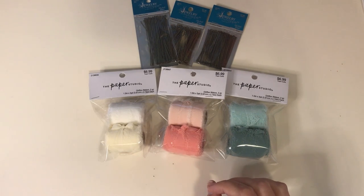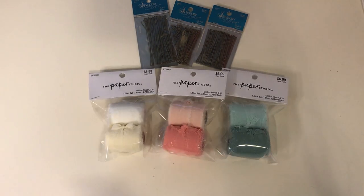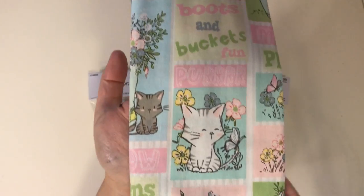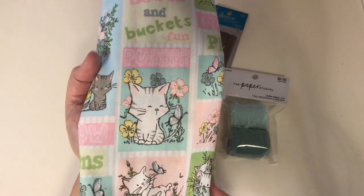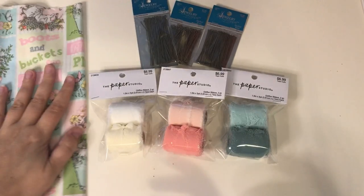I did pick this up from Dollar Tree — I'll just show you this really quick. This cute little kitty cat fabric. Isn't that cute? So this was the only thing I picked up at Dollar Tree, but I just thought it was so cute, so I got that.